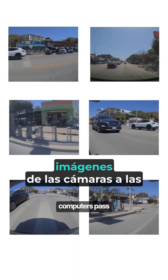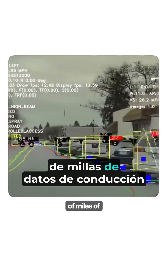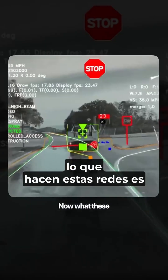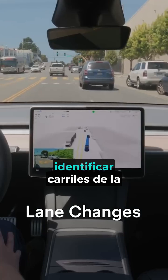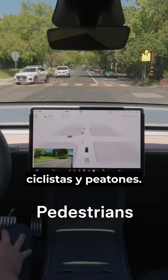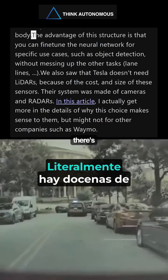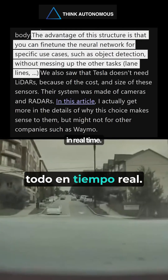These computers pass the camera footage to Tesla's neural networks trained on billions of miles of real-world driving data collected from Teslas across the world. These networks analyze short sequences of frames to detect objects, identify road lanes, and even spot cyclists and pedestrians. It's not just one neural network doing all this work — there are literally dozens of dedicated neural networks running in parallel, all in real time.